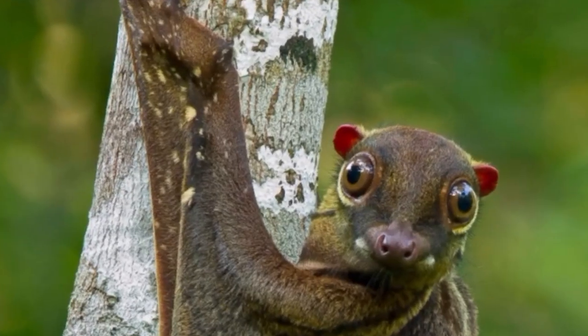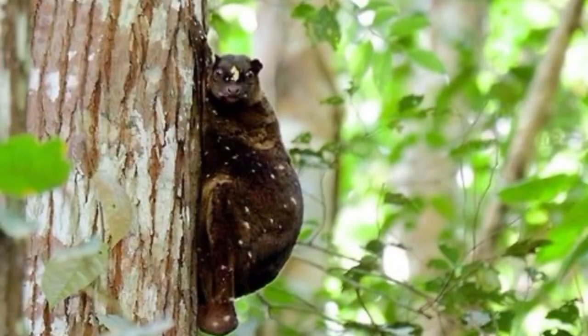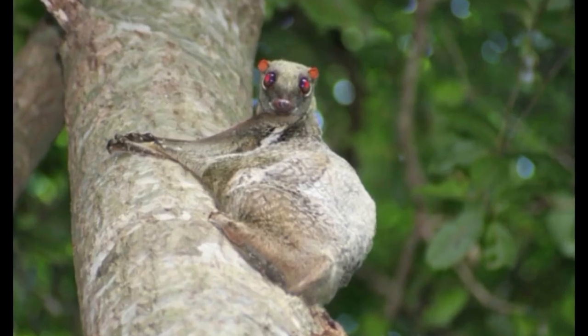The Philippine flying lemur, or Philippine colugo, Cynocephalus volans, known locally as kaguang, is one of two species of colugo or flying lemurs. It is monotypic of its genus. Although it is called a flying lemur, the Philippine flying lemur is neither a lemur nor does it fly. Instead, it glides as it leaps among trees.